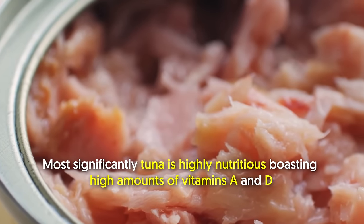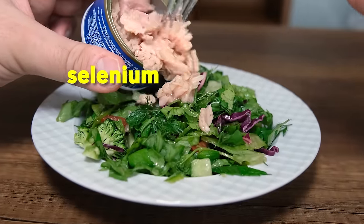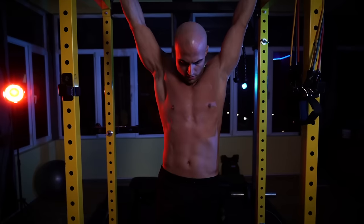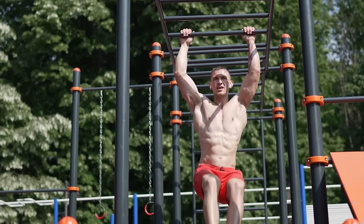Most significantly, tuna is highly nutritious, boasting high amounts of vitamin A and D, and minerals selenium, iron, and potassium. Having all these foods in your diet is only the first step. The next would be to do the right exercises, and one of them is the dead hang — but let's delve more into that a little later.